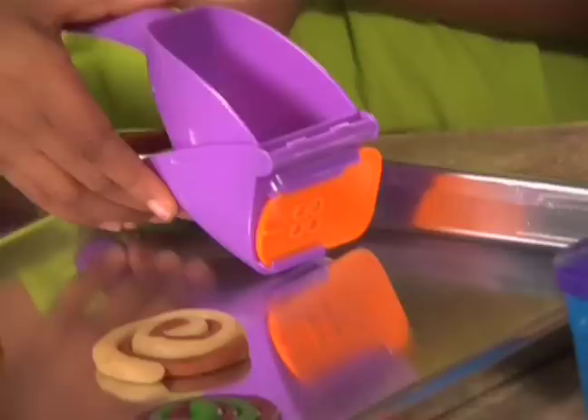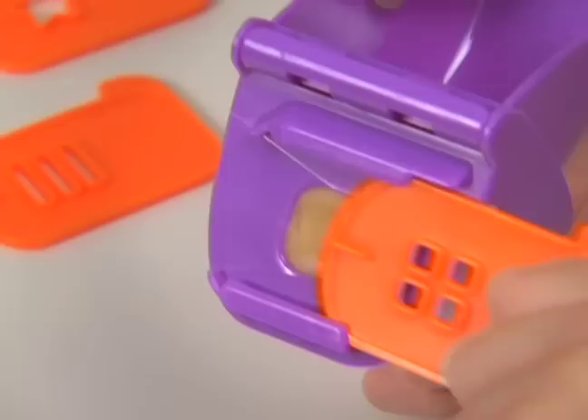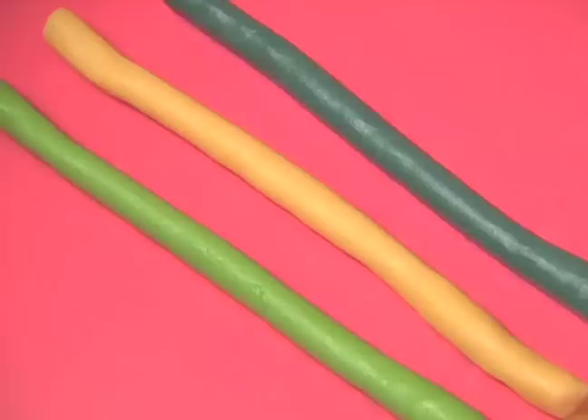Just fill the Presto press with cookie dough. Pick a pattern, then Presto! Watch the dough squish out in crazy ways! Weave wacky braids, twist crazy rolls, just Presto any treat so it's ready to bake and eat!